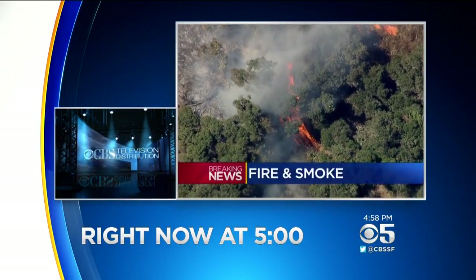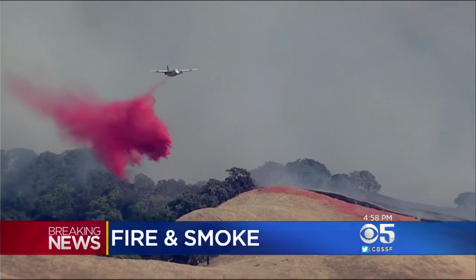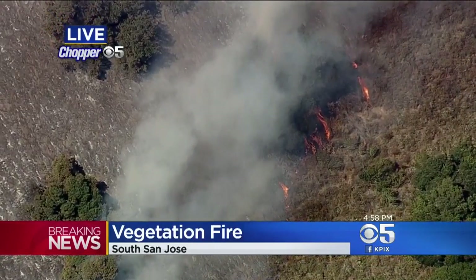A cloud of visible smoke is spreading across the South Bay. A brush fire is burning in hills just above South San Jose, this one just getting started within the past hour. Already some evacuations have been ordered. Let's get to the live pictures from Chopper 5.